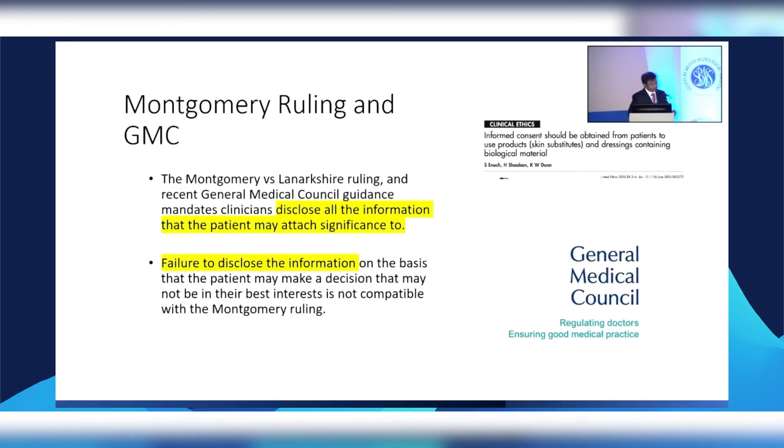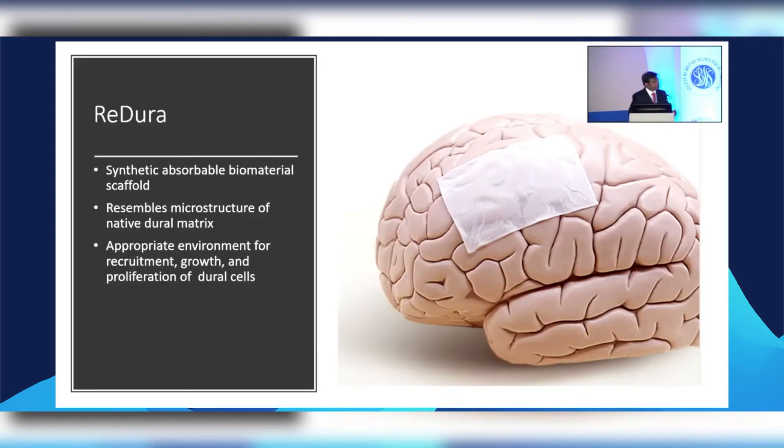Montgomery — the Montgomery ruling — states we must disclose all information that the patient may attach significance to, not what the surgeon may attach significance to. A failure to disclose that information is not in anybody's best interest. That's where this product comes in, because I think it meets our requirement: it is synthetic, it's absorbable, and it works as a scaffold.